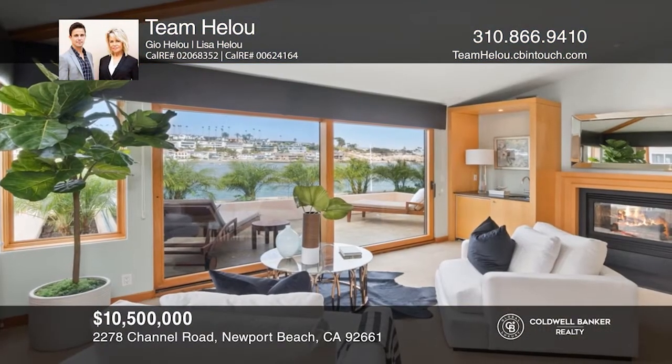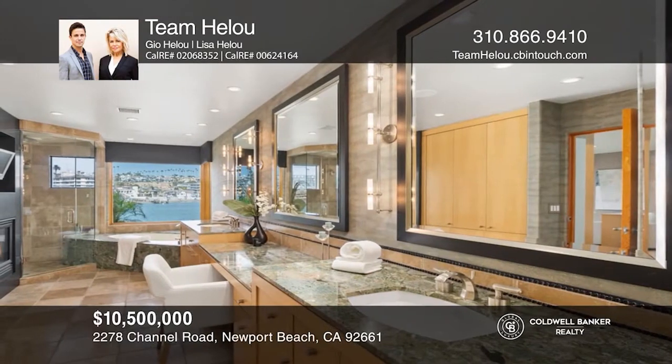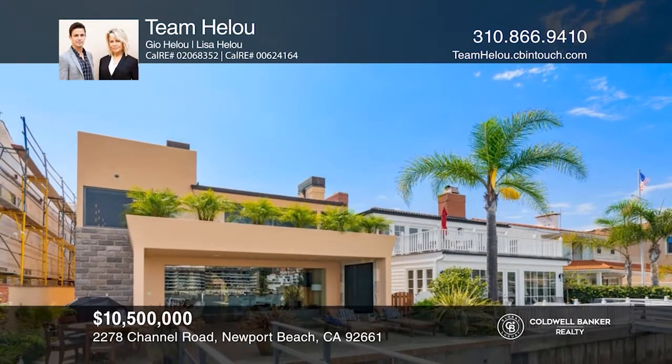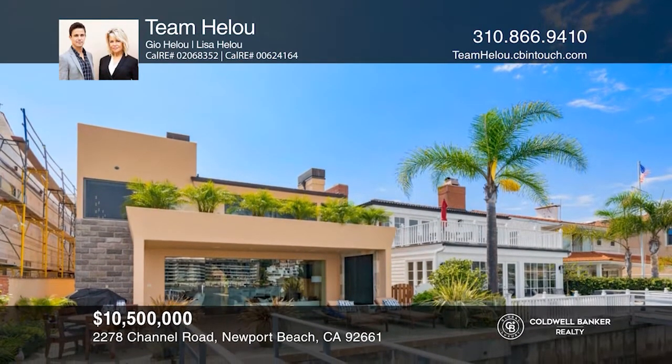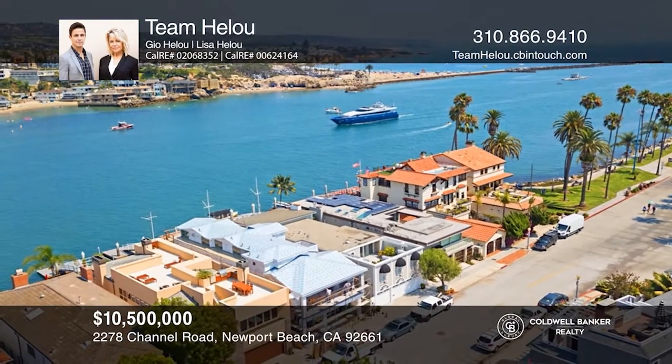The kitchen features sleek, modern cabinetry and top-of-the-line appliances. The luxurious master will ensure a restful night's sleep with a fireplace wall, soaking tub, and walk-in closet, while a private waterfront balcony awaits. Take a tour of your dream home today by calling Team Hellu.